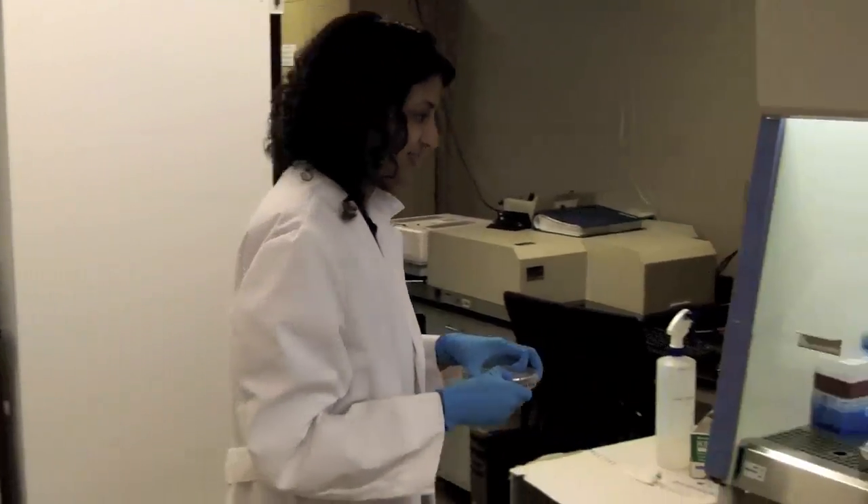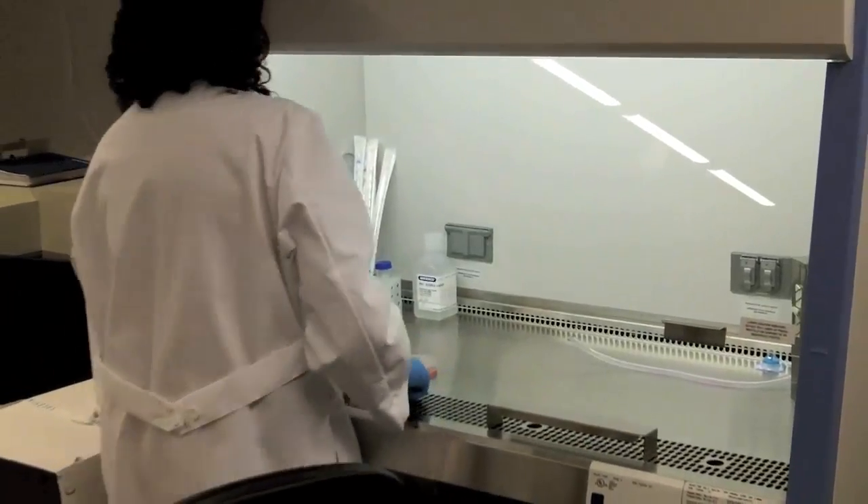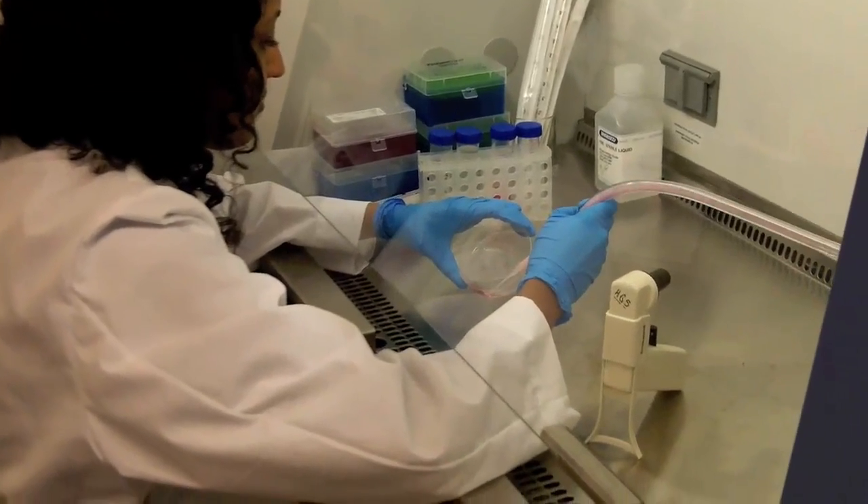Particularly in the spinal cord, for a long time it was thought that the neurons cannot regrow — once they're dead, they're just dead. But more recently it's been found that the main problem is that the environment that the neurons are in is not conducive to their growth. The neurons are seeing cues that make them not want to grow through those injury sites.